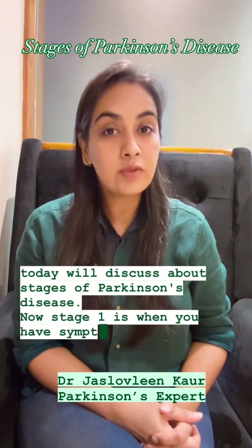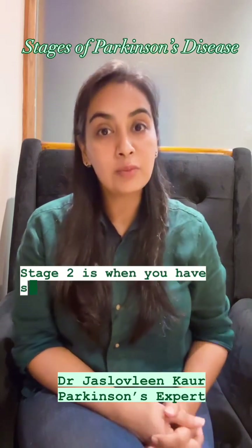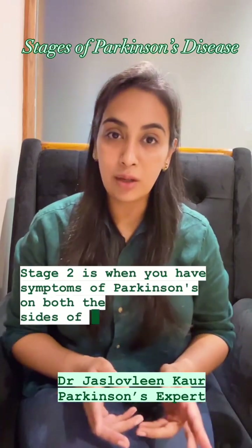Stage 1 is when you have symptoms of Parkinson's on one side of the body. Stage 2 is when you have symptoms of Parkinson's on both sides of the body.